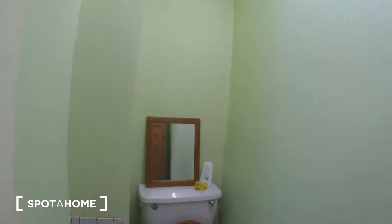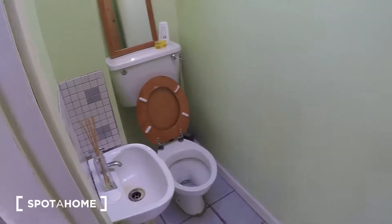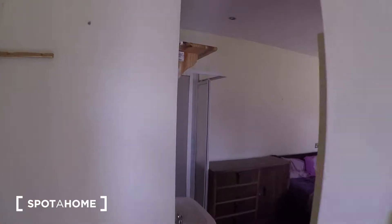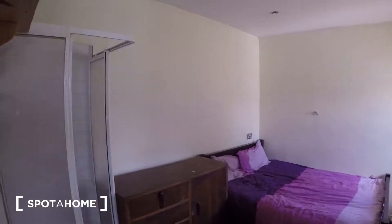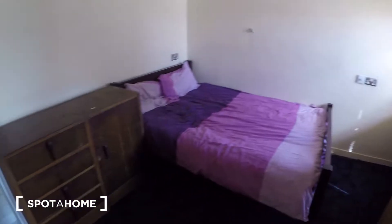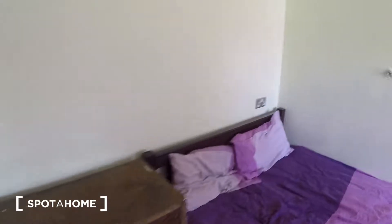Here we have the bathroom and toilet. And this is the rentable room — the room is quite spacious with a double bed and a chest of drawers, very spacious.